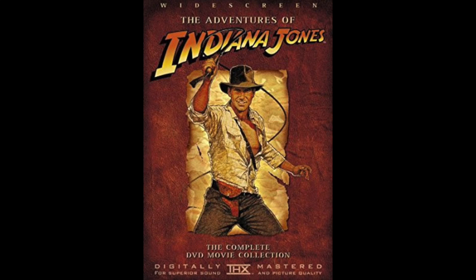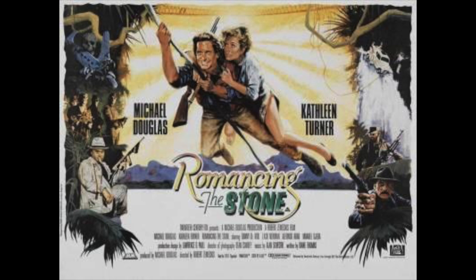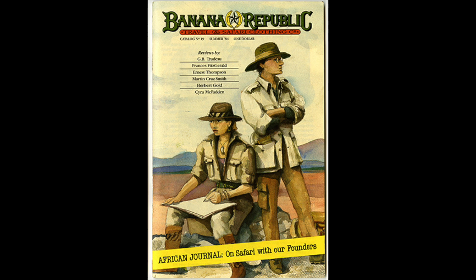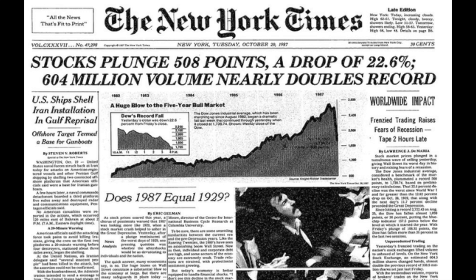And for a while, things were great. With popular movies like Out of Africa, Romancing the Stone, and the Indiana Jones movies, the early 80s saw a safari chic fashion trend. People were fascinated with far-flung exotic locations, and Banana Republic was the place to shop for it. But everything started going south in 1987 when the stock market crashed.